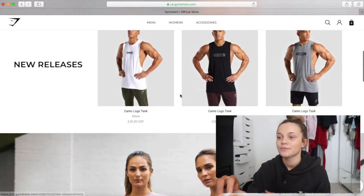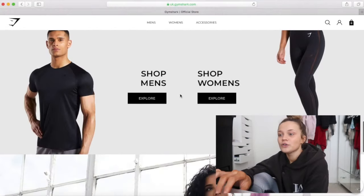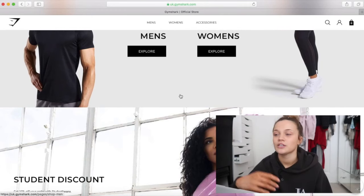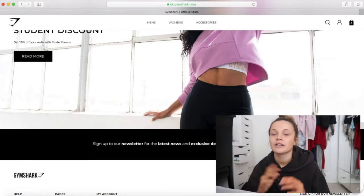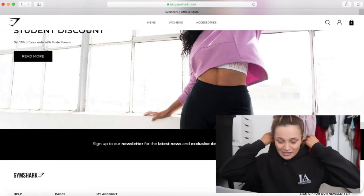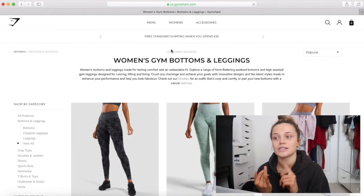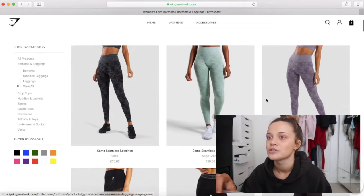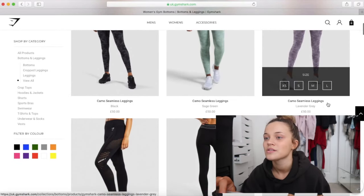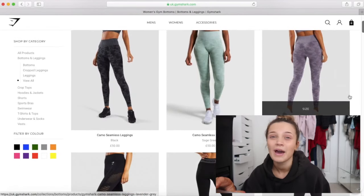Their website looks pretty sleek and I wish I looked like those ladies but I don't. I feel like a running theme with Gymshark is they obviously use loads of fitness models, which I get, but I feel like it would be a lot nicer to see a bigger diversity of body shapes. So we're just going to go on to bottoms and leggings - I'm just going to be doing leggings and sports bras, not tops because I feel like they're pretty standard. I love these lilac ones, and the camouflage ones, and the blue and grey. How much are those? £50 for leggings!